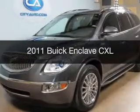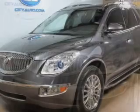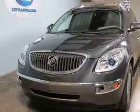This is a used 2011 Buick Enclave, powered by front-wheel drive, a 3.6-liter, 6-cylinder engine, and a 6-speed automatic transmission.